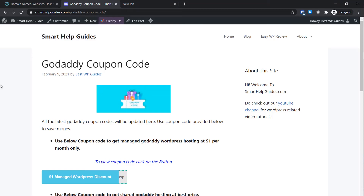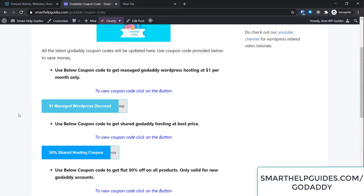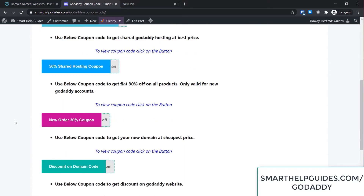Hello everyone, welcome back to another tutorial. Today I'm going to show you how you can save money when you buy hosting, domain, or any other product from the GoDaddy website. All you have to do is go to my website smarthelpkits.com/godaddy — the link will be in the description as well. From here you will see my post on GoDaddy coupon codes, and I have posted different coupon codes for different products of GoDaddy.